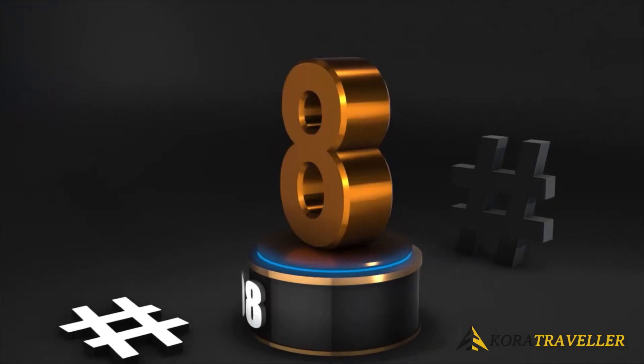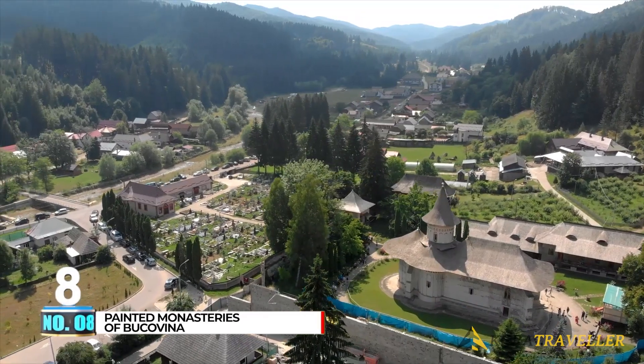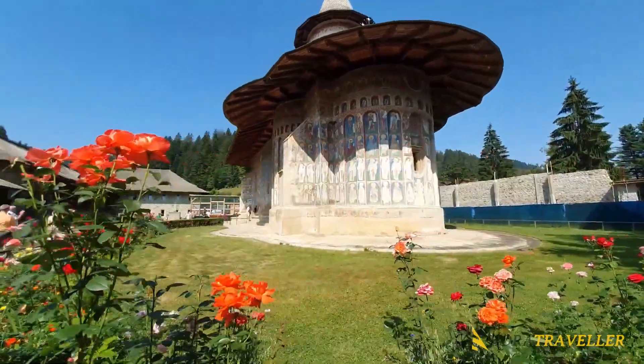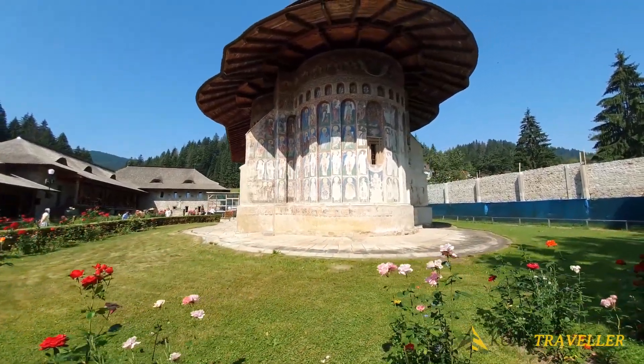Number 8, Painted Monasteries of Bukovina. The Painted Monasteries of Bukovina are one of Romania's most stunning gems, featuring extensive 15th and 16th century paintings depicting portraits of saints and prophets and scenes from the life of Jesus.